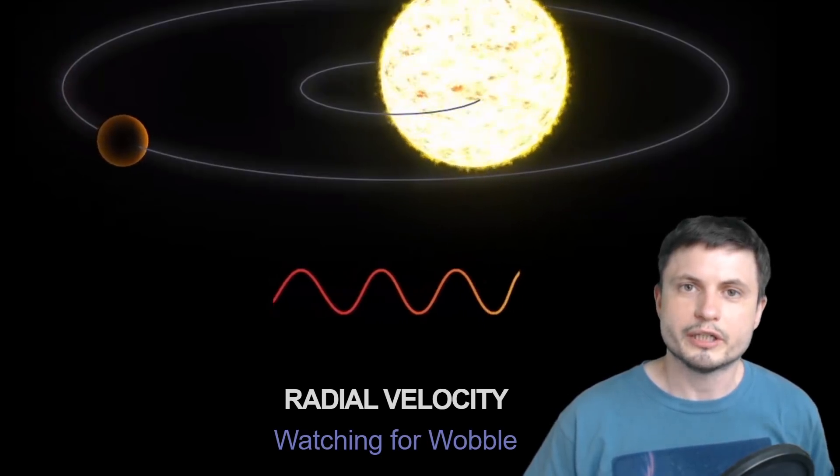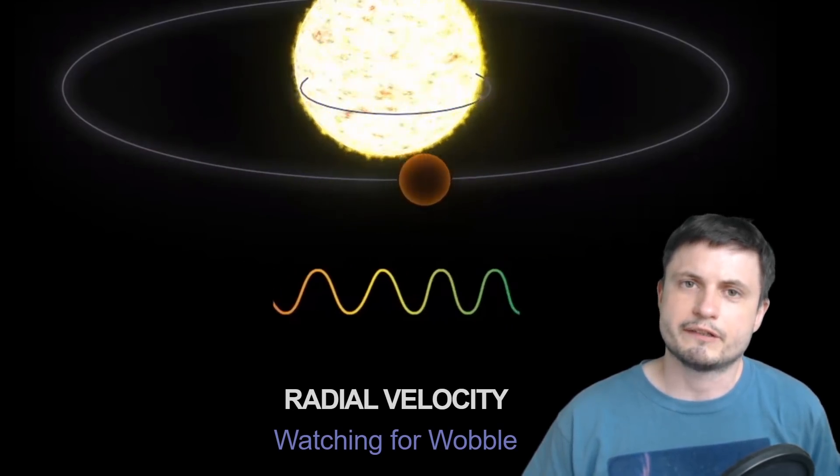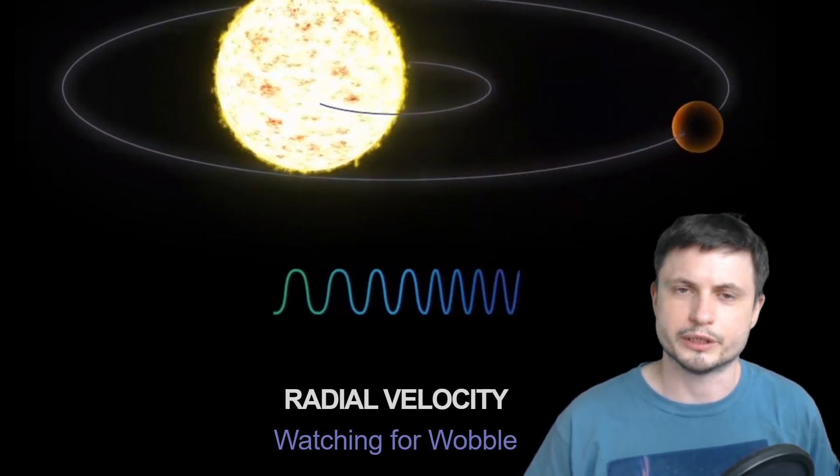What seems like a century ago — or technically several decades ago — we discovered this unusual planet known as 51 Pegasi b. This was essentially the first planet ever discovered around a sun-like star, and back then it was a huge achievement. It was discovered using what's known as the radial velocity method, and we've already discovered several hundred planets this way as well.